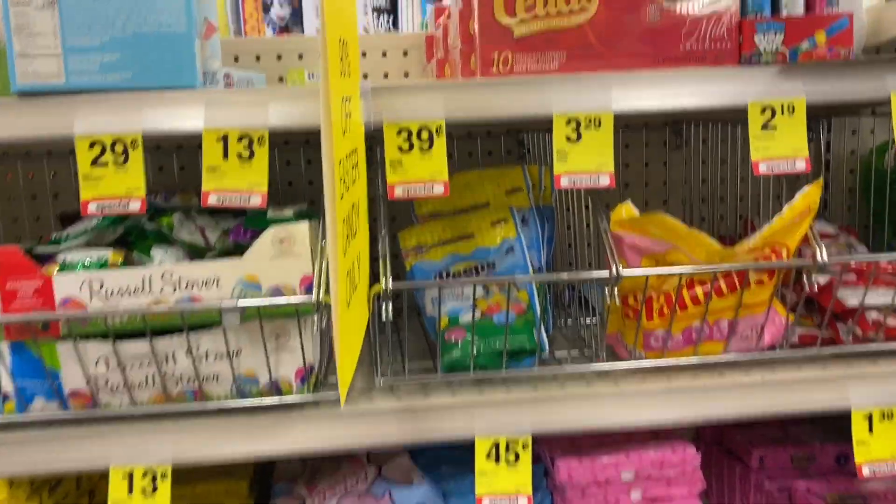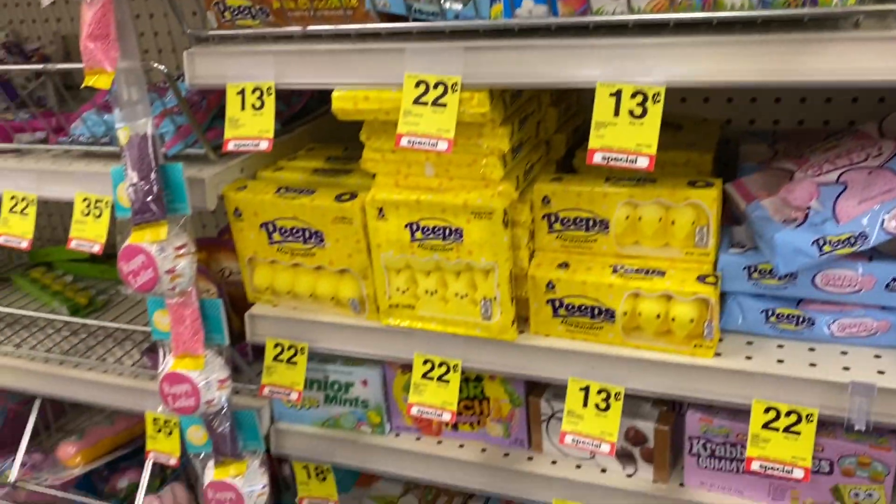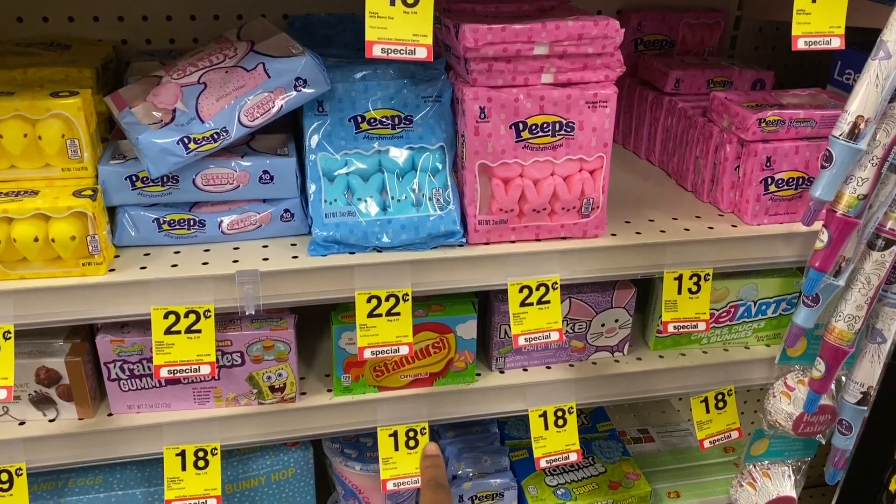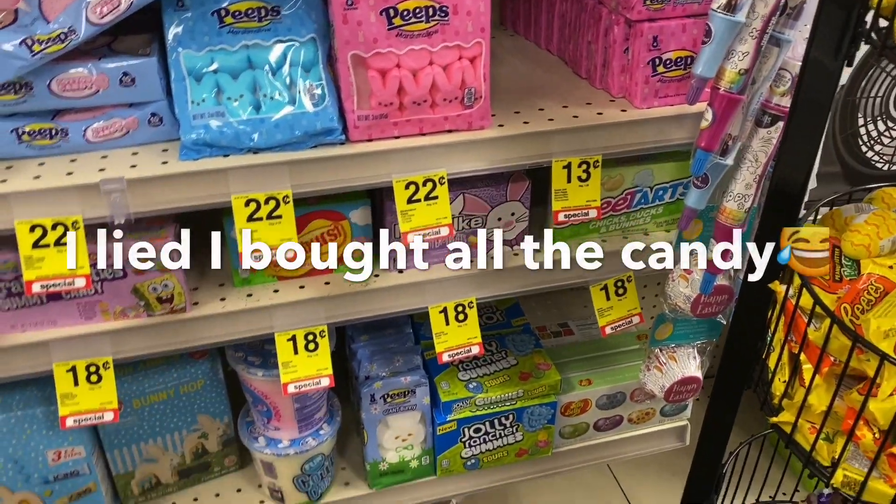Easter candy is 90% off in my store. There's nothing I really need but they have Peeps for 22 cents and Starbursts for 18 cents.